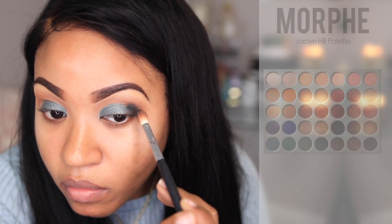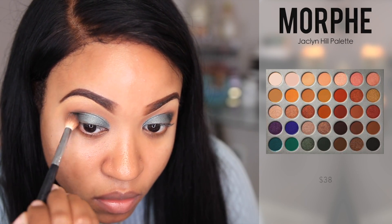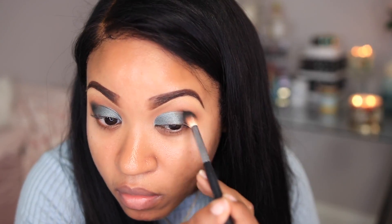From the palette I'm going in with this darker aqua color — it's actually matte and it's really great for making a smoky eye — so I'm just applying this to the outer crease area.